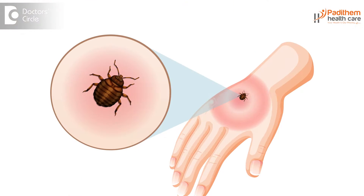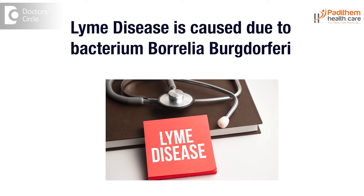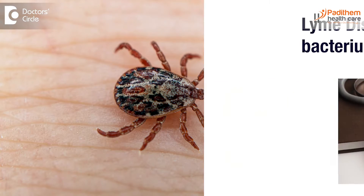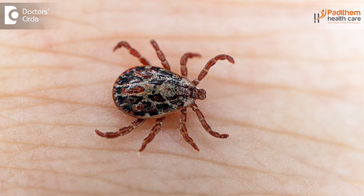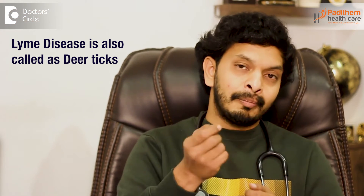Lyme disease is a tick-borne disease caused mainly by the bacterium Borrelia burgdorferi. The ticks are called black-legged ticks. They are commonly present in deer and are also called deer ticks. The tick bites humans and spreads the disease. These ticks become infected by biting small mammals like white mice, and can then spread to humans when the same tick bites a human.